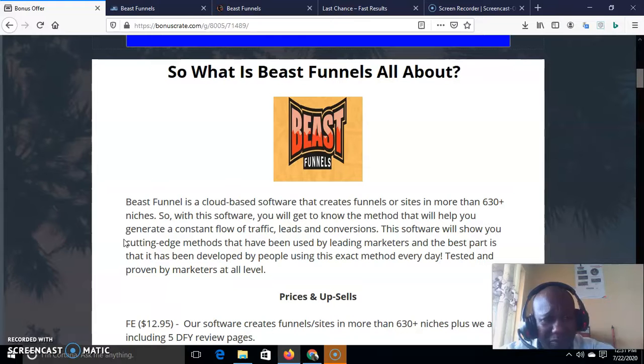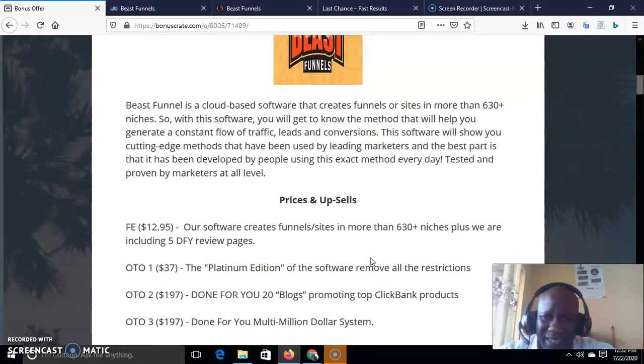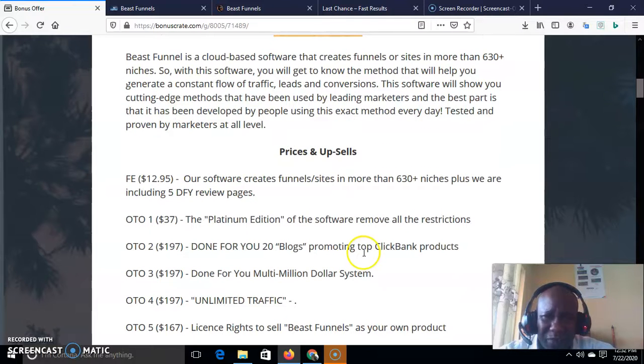Beast Funnel is cloud-based, which means you don't have to install anything on your computer — everything is on the cloud. All you need to do is log in and use it. Build as many funnels as you like — we are talking about building funnels in about 630 niches on ClickBank. With this software you will get to know the method that will help you generate a constant flow of traffic, leads, and conversions. This software shows you cutting-edge methods used by leading marketers, developed and tested by people using these exact methods every single day to generate money. It has been proven by marketers at all levels.